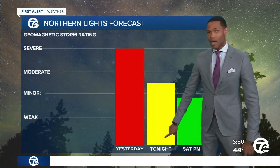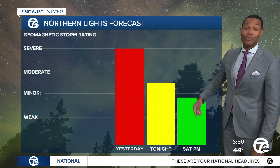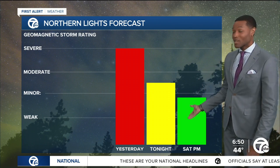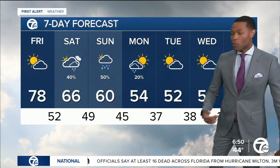It's going to be weaker tonight, and even weaker for your Saturday night. The bad news, though — the clouds are going to increase with rain in the forecast, so we'll have a harder time seeing it. But there is a chance tonight if you missed out on it during the morning hours.